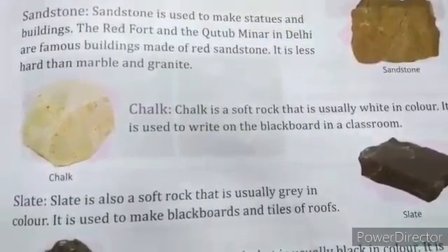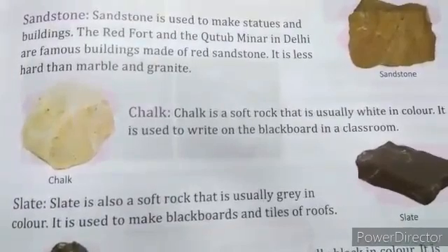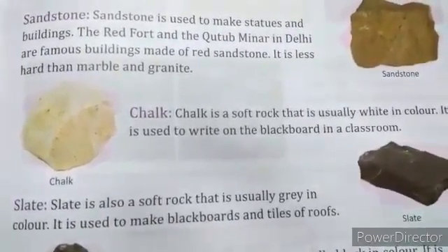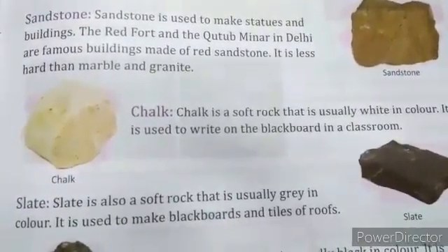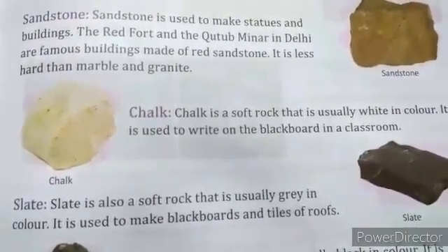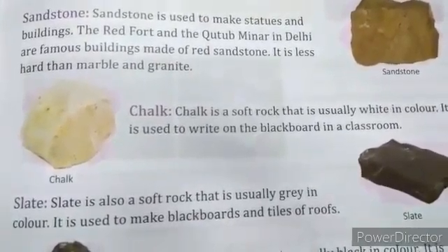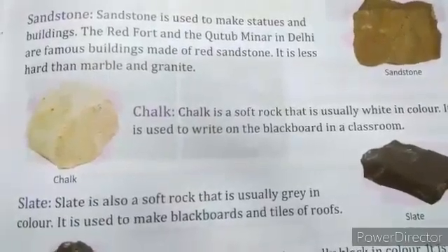Slate is also a soft rock that is usually gray in color and it is used to make blackboards and roof tiles. In your classroom you have also seen the slate of black color used for writing purposes, and with the help of chalk we write on the slate.